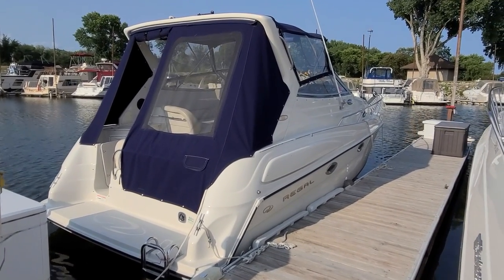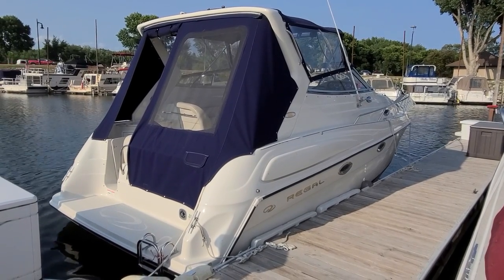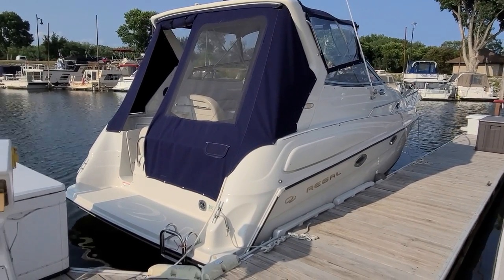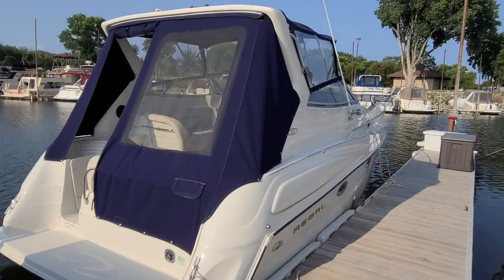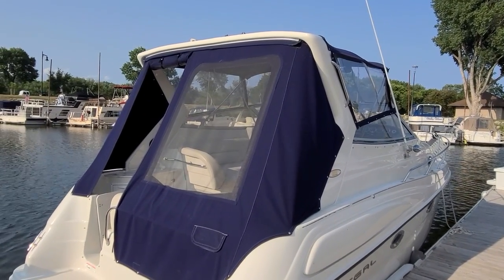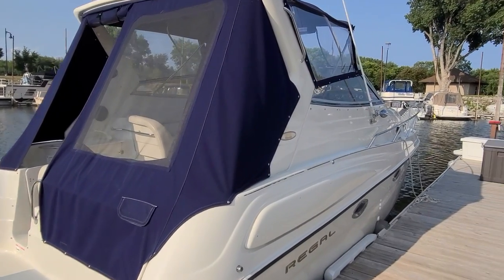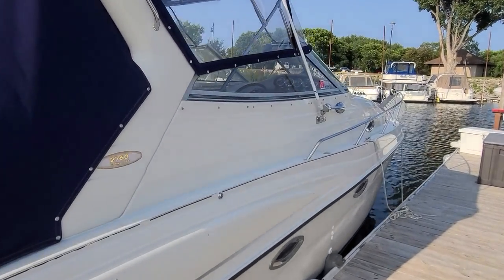Some of the great things people would say about this boat is its appearance — much more modern than what the year of the boat is. Take a look down the outside, get that beautiful swept arch. Take a look at that canvas package — that's a new canvas package, nice screen in the back, very good looking. The exterior of the boat has a nice shine to it, just a very good looking setup.